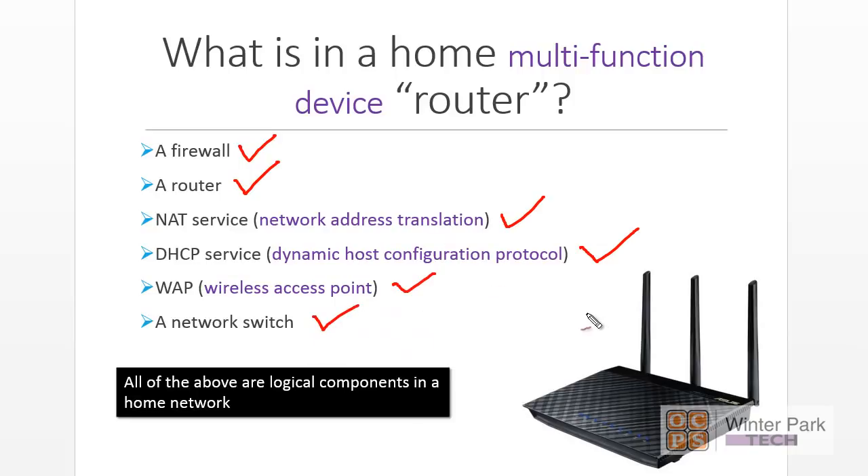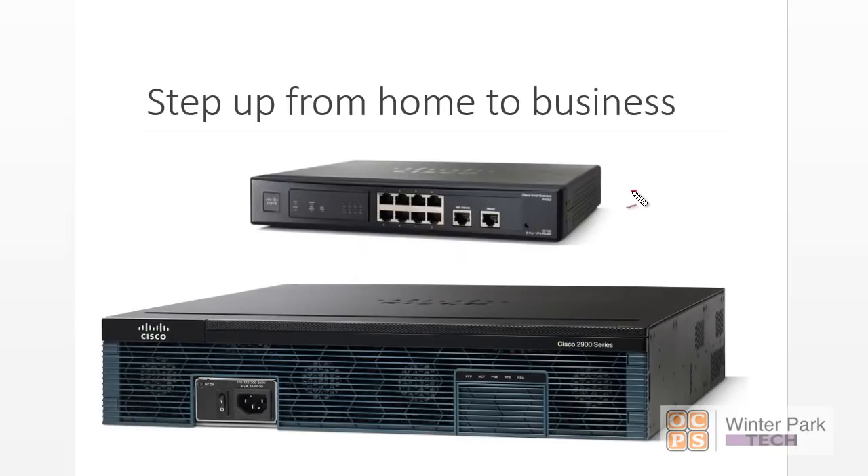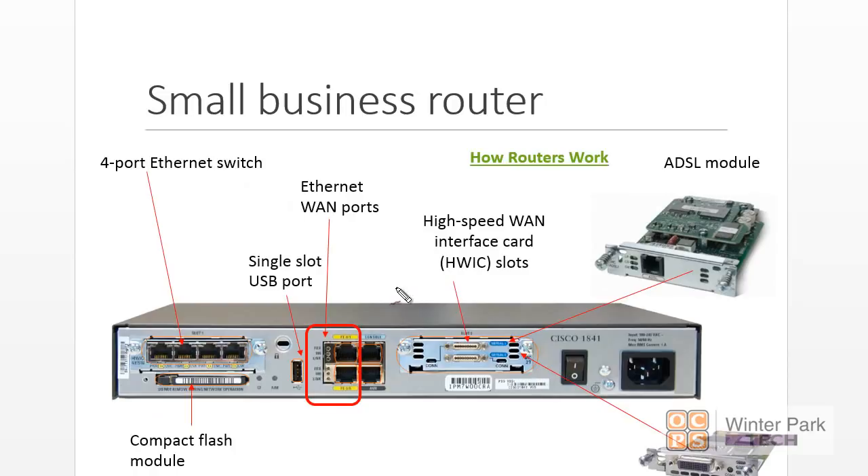Depending on the SOHO home router system that you buy, you may have more logical components than this, but this is your typical setup. We're now leaving home systems and moving toward enterprise-type devices. What begins to separate home devices from enterprise or small business devices? Obviously, number one would be price, the components provided, the flexibility, and the more enterprise-grade elements.